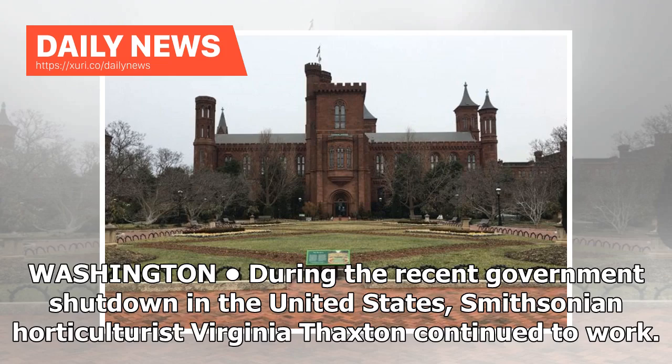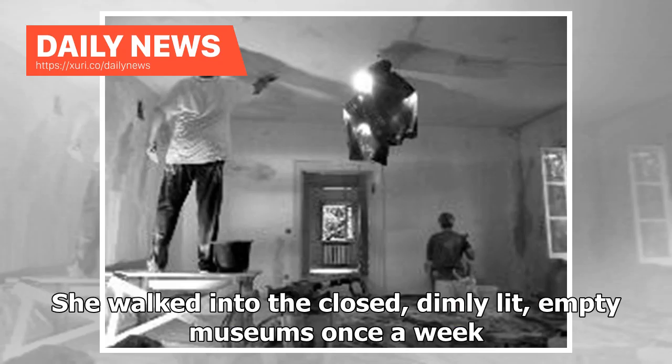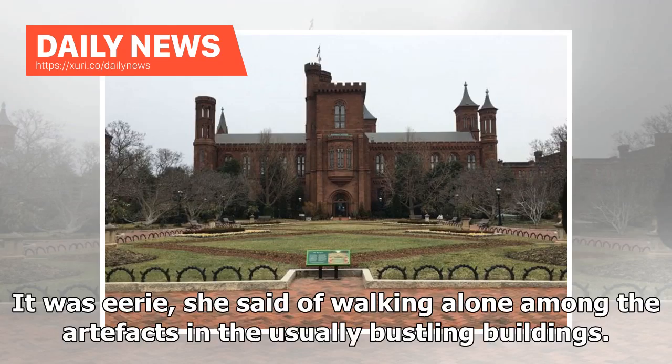During the recent government shutdown in the United States, Smithsonian horticulturist Virginia Thaxton continued to work. She walked into the closed, dimly lit, empty museums once a week. It was eerie, she said of walking alone among the artifacts in the usually bustling buildings.